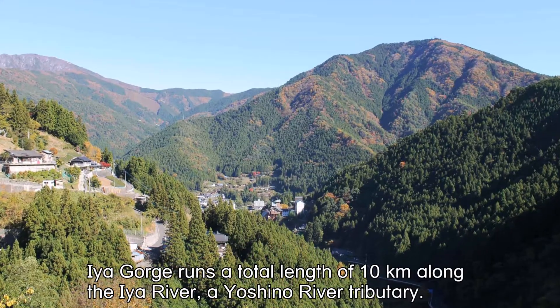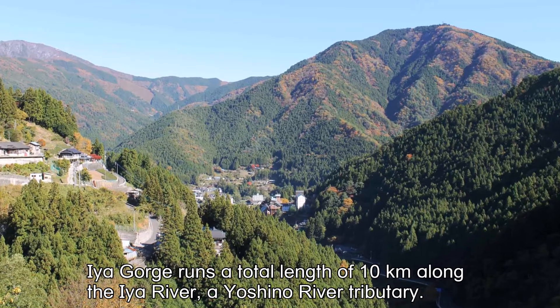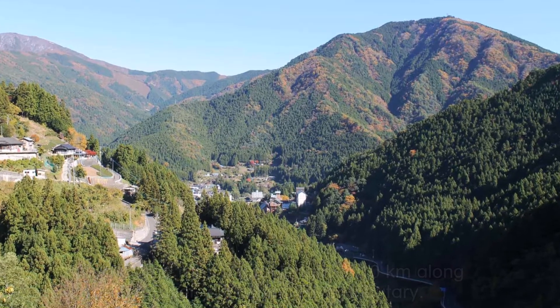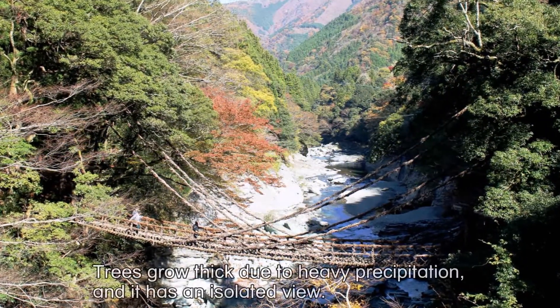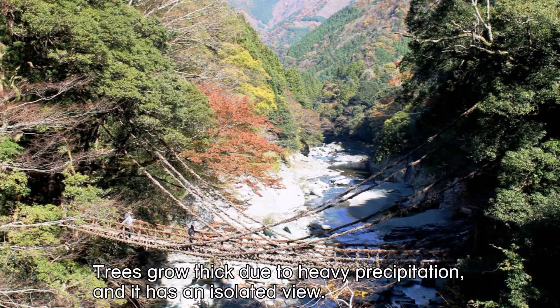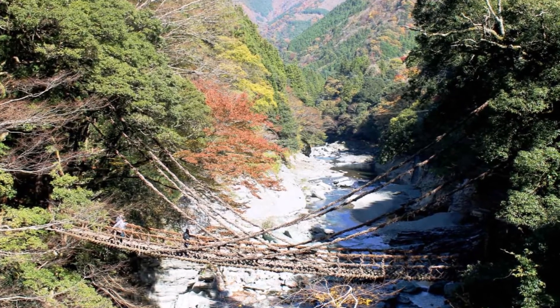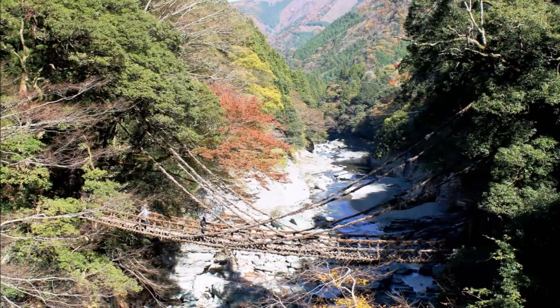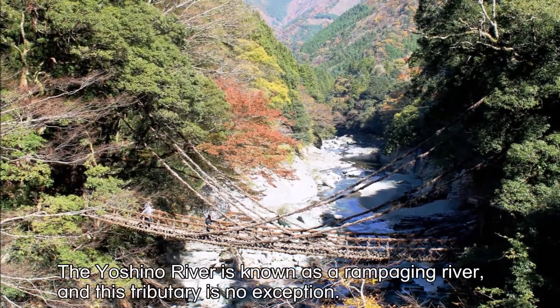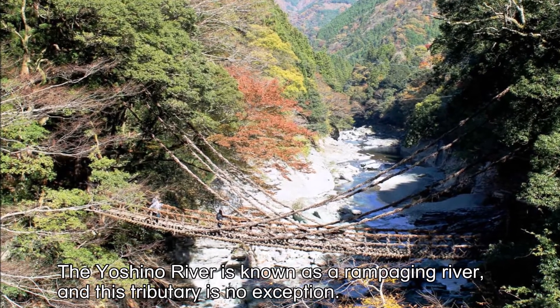Ea Gorge runs a total length of 10 km along the Ea River, a Yoshino River tributary. Trees grow thick due to heavy precipitation, and it has an isolated view. The Yoshino River is known as a rampaging river, and this tributary is no exception.